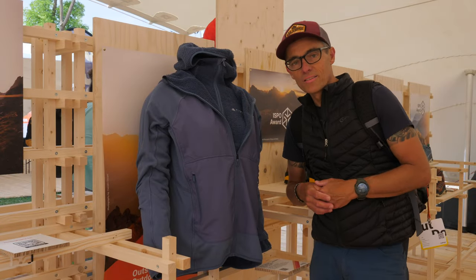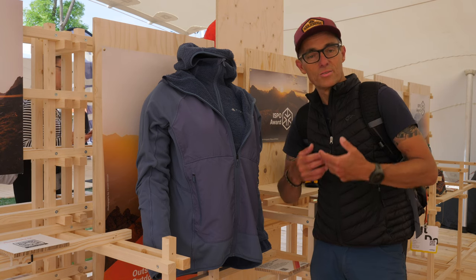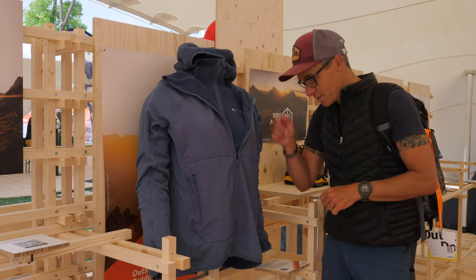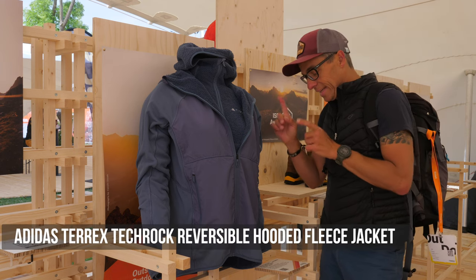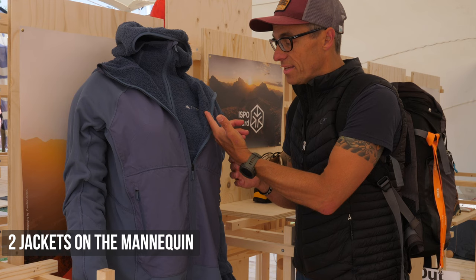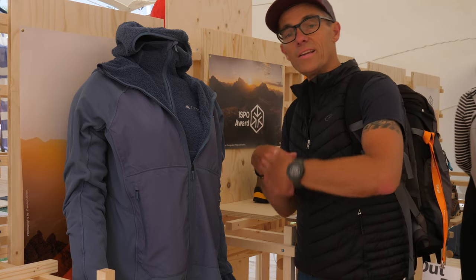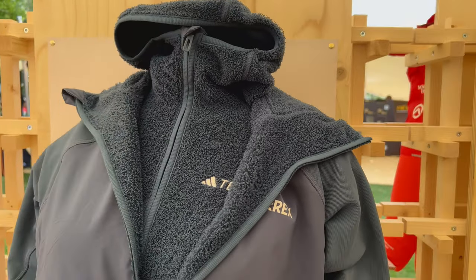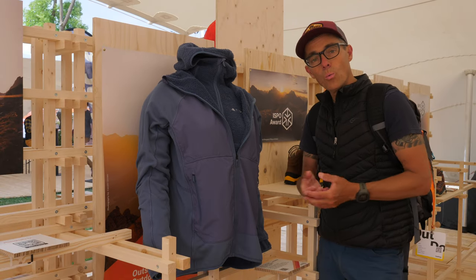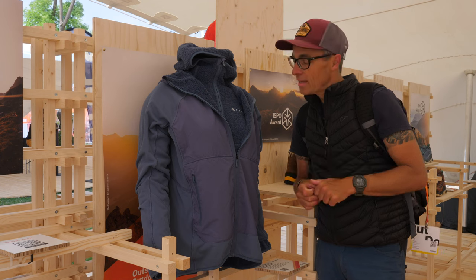A brand I don't see much in the Netherlands is Adidas Terrex, which is a pity because they make really nice outdoor gear — fleeces, shells, shoes. This is the Terrex Tech Rock Reversible Hooded Fleece Jacket. You can see it for yourself: fleece on the inside, or reverse it for fleece on the outside. The idea is that fleece on the inside gives better insulation with a water-repellent outer layer, while wearing the fluffy side out is great for warmer days. I really think this is a nice Terrex product.